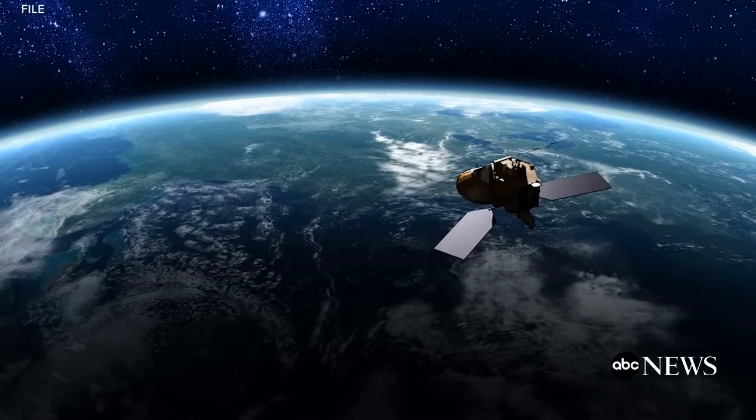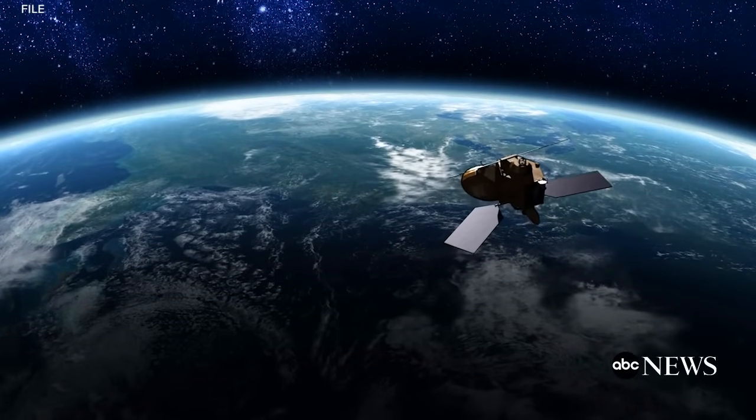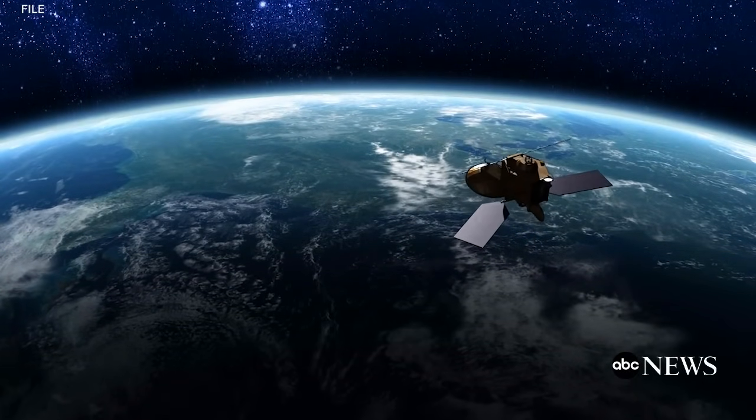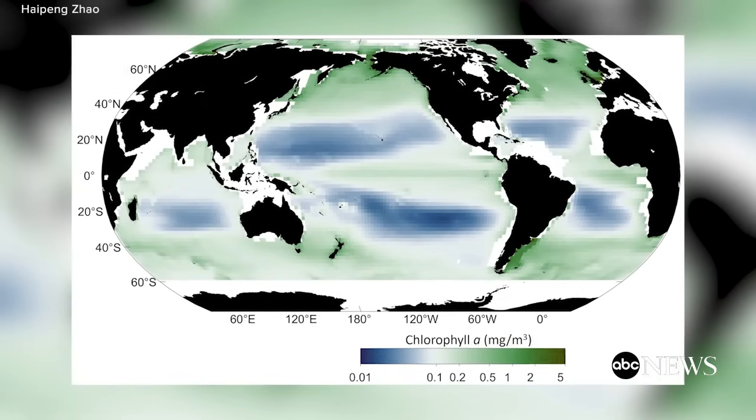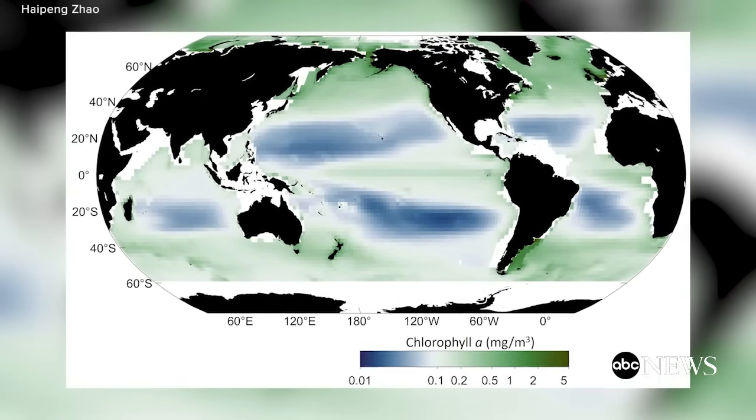A lot of people are curious how the satellite measures the color. What the satellite directly measures is the signal or the solar radiation reflected by the water. Based on this property, we can use an algorithm to estimate the chlorophyll concentration from the solar radiation.